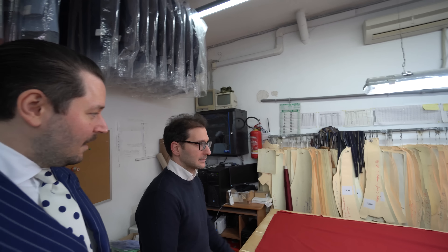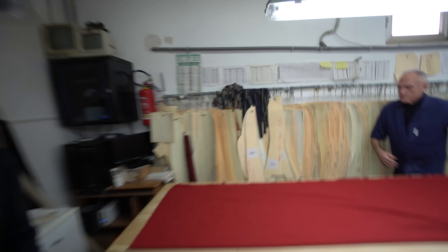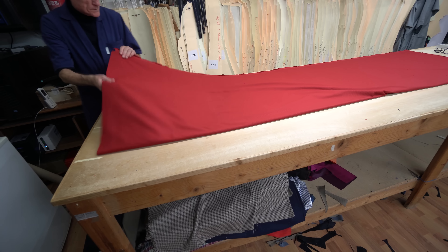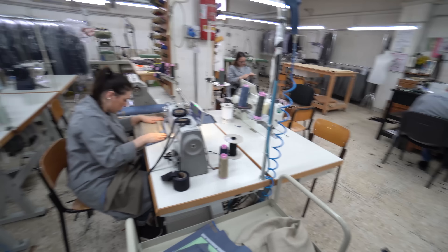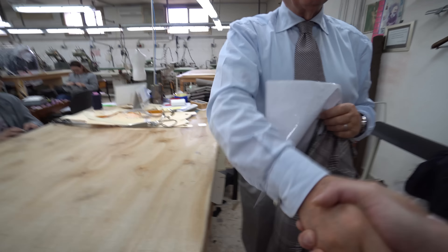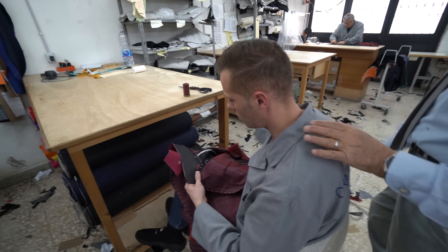Gennaro is now with me. We are here in the company and he will show me around — this is a magical place. The most important room is here because this is where they cut every fabric. Here are the different measurements, and also my measurements are stored here. The work in this room is cutting the fabric for the next step.